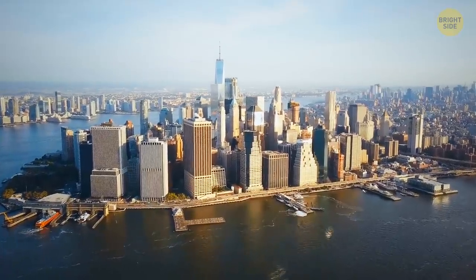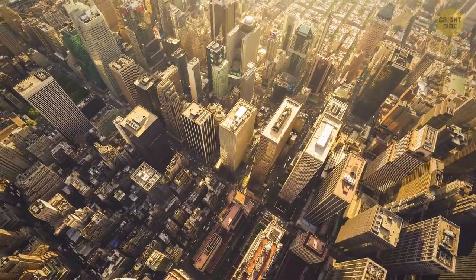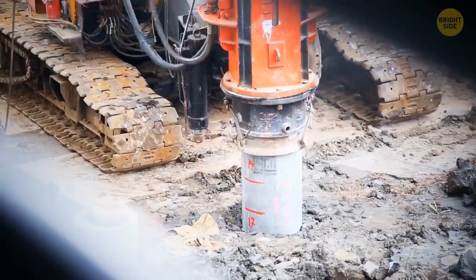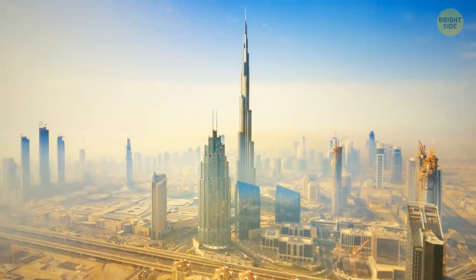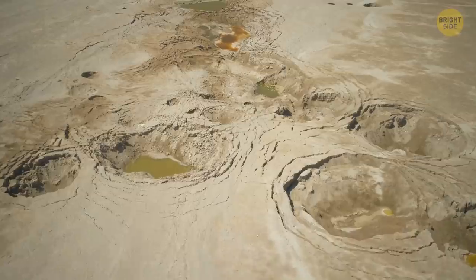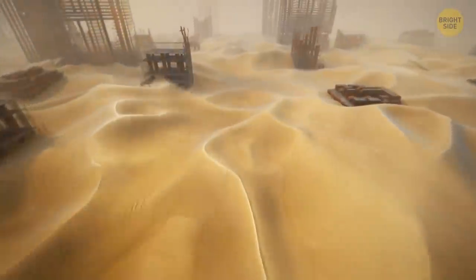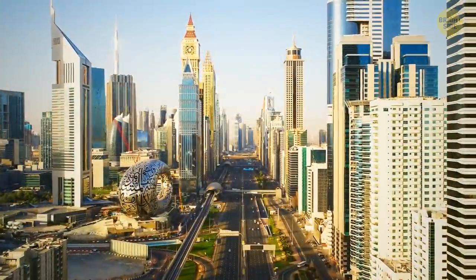Skyscrapers are usually built on solid ground. Take a skyscraper in New York, and dig a little deeper under it — there's always some kind of rock foundation to support the weight of the building. But if you dig a hole in Dubai, you'll only find sand. In theory, the whole city should have sunk in the sand, but it's still there.